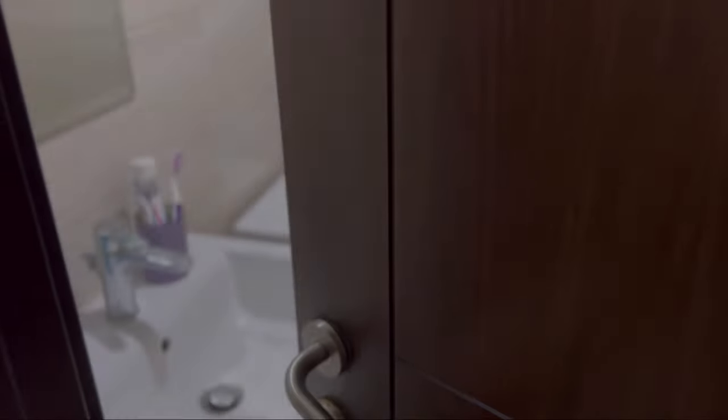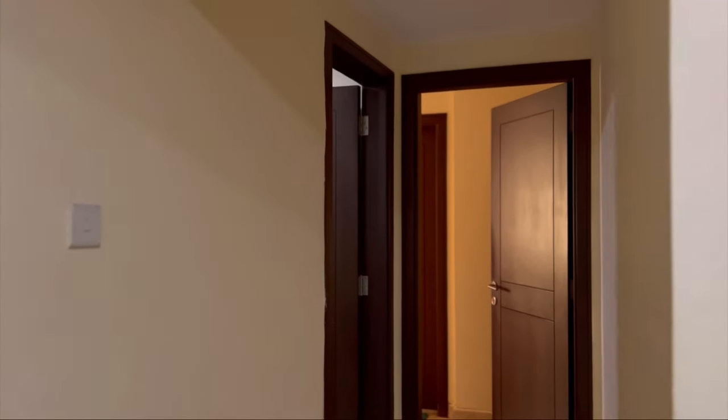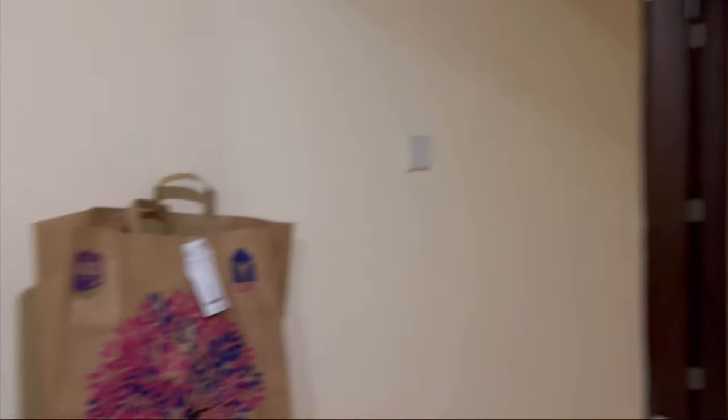On the extreme left is our kitchen, which I will show you in a bit. Then there is a powder room or guest washroom — I will not show you that. And this is my room, which is my home, and it is a little messy.